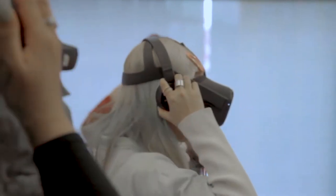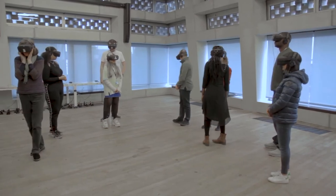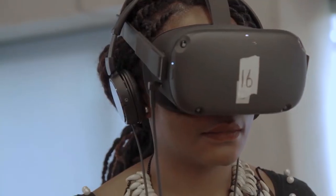We were given the chance to collaborate with an external company — it was a collaborative project with Dimension Studio. We were tasked with bringing a scene from Shakespeare's The Tempest into a VR environment. We were also able to bring a prototype of this VR environment to a Tate Exchange event at the Tate Modern, which was awesome.